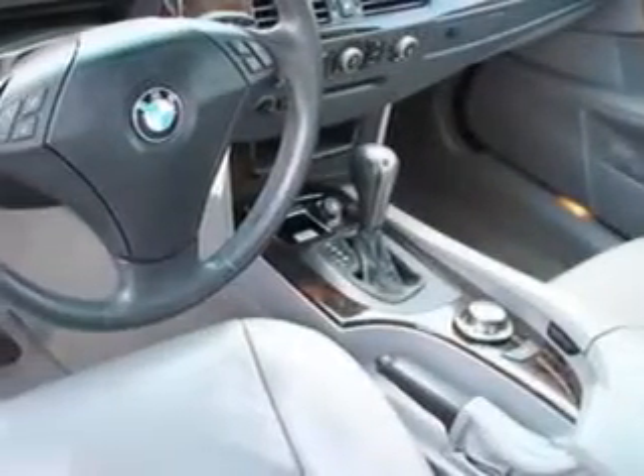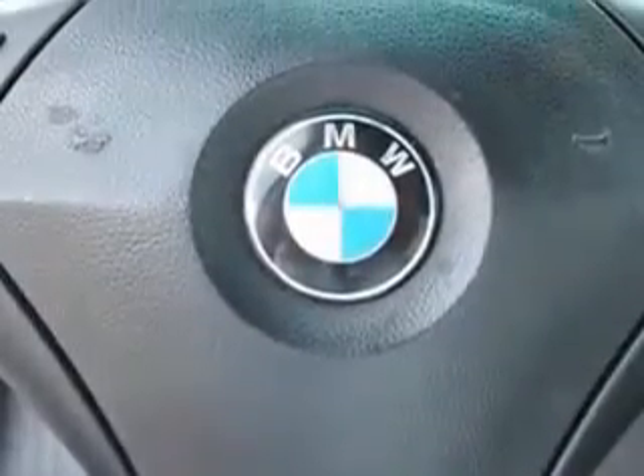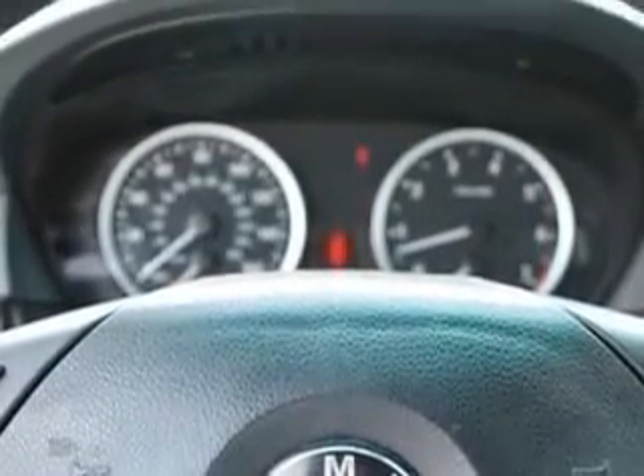Enjoy an impressive 28 miles to the gallon on this great car, with features like on-steering wheel audio and cruise controls, rain-sensing wipers, tire pressure monitor, cold storage compartment, rear bench seat, power driver and passenger seats, heated outside mirrors, five-passenger seating, power sunroof, and more.